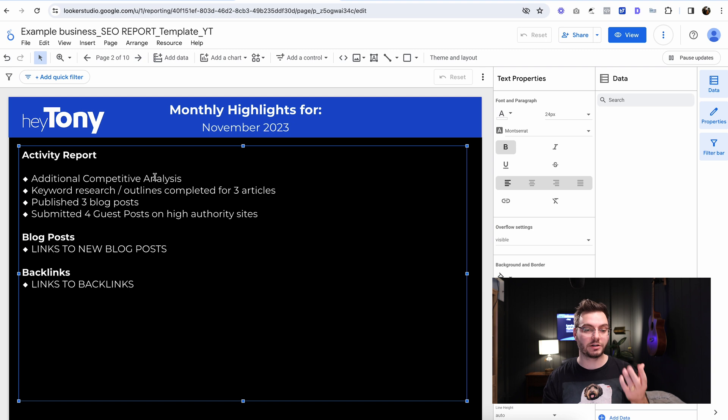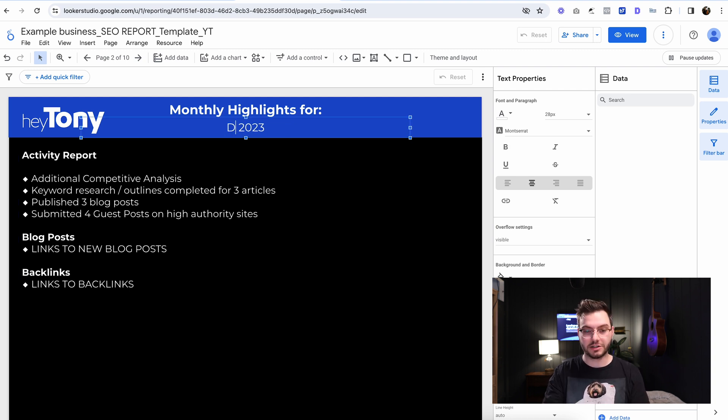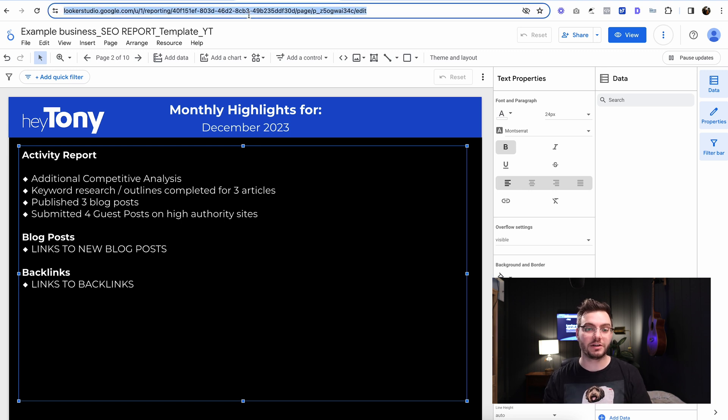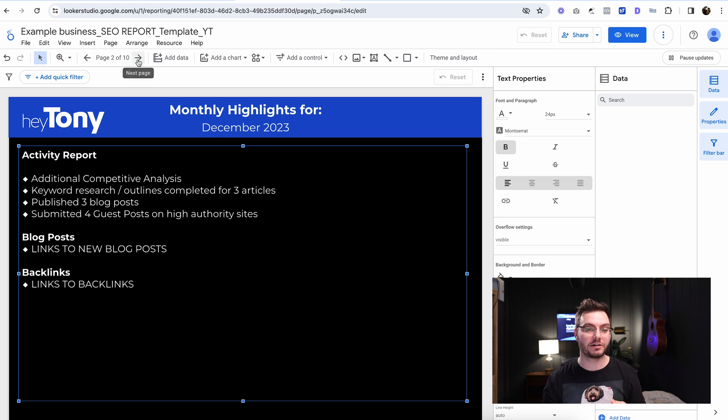If you are presenting this to a client, you could have this slide so they can see the work you did that month. You could change this to 'December,' for example, and then send this as a PDF. Because if this slide is changing, it's going to change on the live report. Usually I just send the link up here to the client along with a PDF so that they have it for their records.